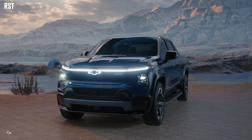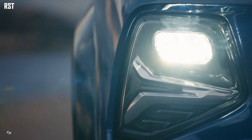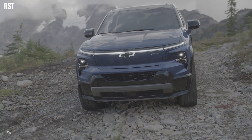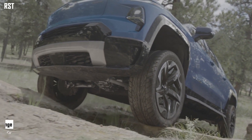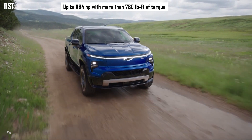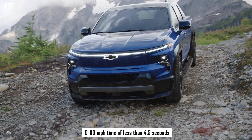Recently, Chevrolet introduced the 2024 Silverado EV, the reimagining of the brand's best-selling nameplate, packed with the power and capability expected of Chevy trucks. It offers an estimated 400-mile range on a full charge on work truck and RST, up to 664 horsepower with more than 780 pound-feet of torque in available max power wide-open watts mode on RST, enabling an estimated 0 to 60 mph time of less than 4.5 seconds.